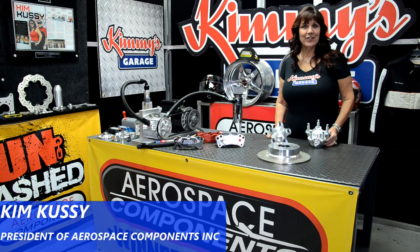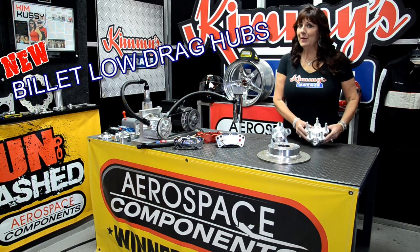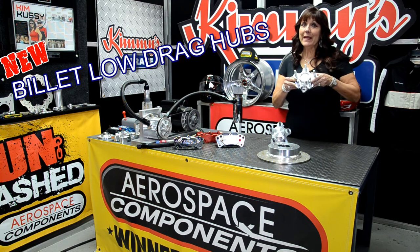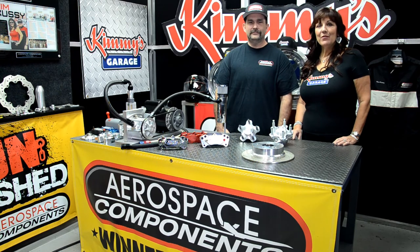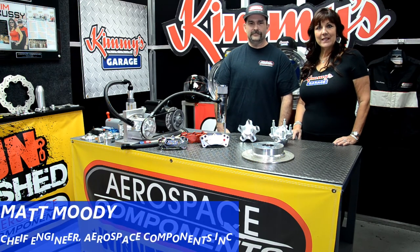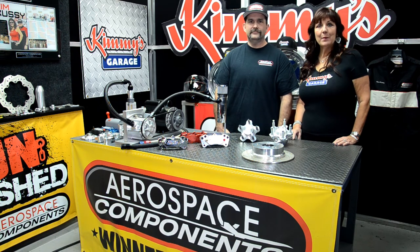Hi, welcome back to Kimmy's Garage. Today we're going to go over our newest product, the Billet Aluminum Low Drag Hubs, made by Aerospace Components. Today in Kimmy's studio, we have one of our engineers from Aerospace Components. He's going to go over the design and benefits of the Billet Aluminum Low Drag Hubs.